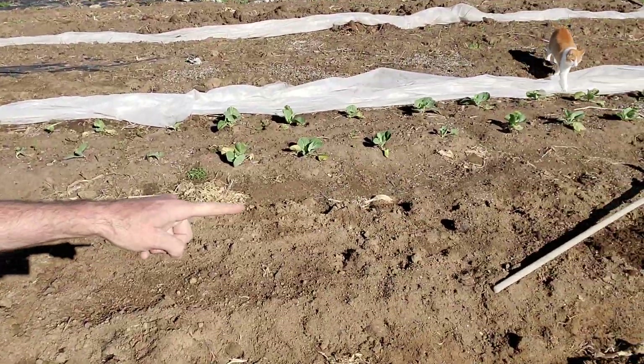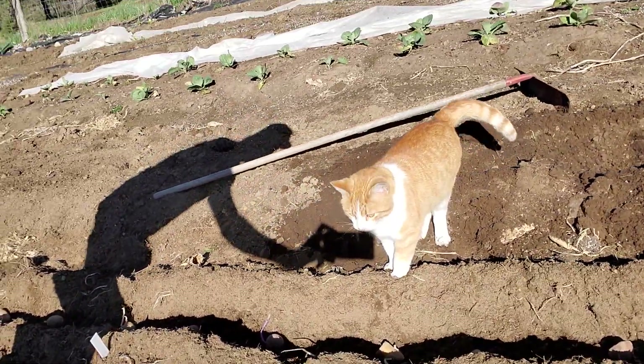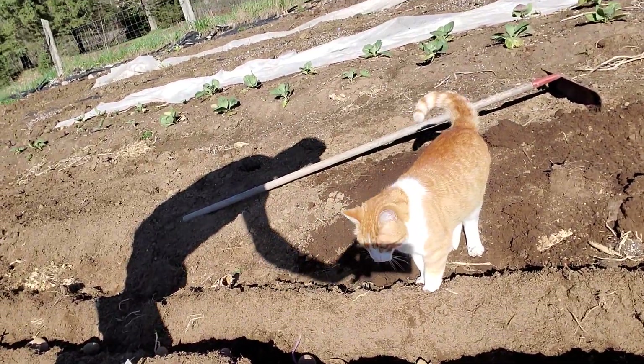I did two rows last year and that seemed to be plenty for us and the market, so I'm doing two rows again. And my helper here is trying to help — not very helpful — but there we go.